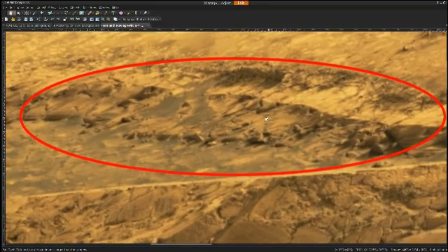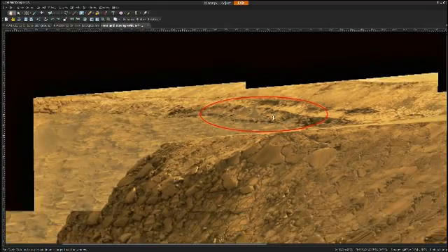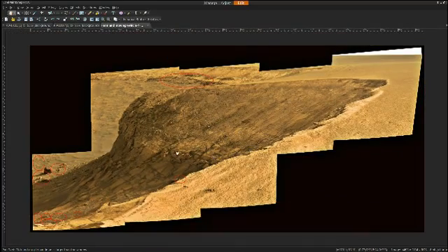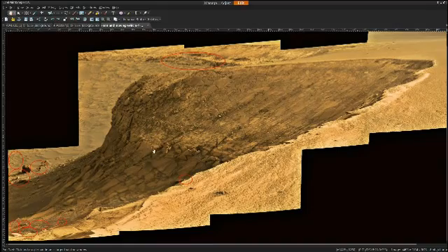I'll zoom in — there appears to be a heavy presence of caves or openings, in addition to maybe some additional structures that would warrant further investigation here. Because in these Mars photos, it's just a wealth of information if you have clarity in the photo, and this one does have some clarity.